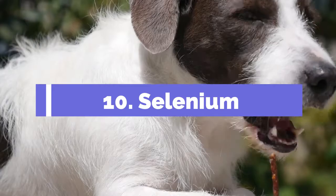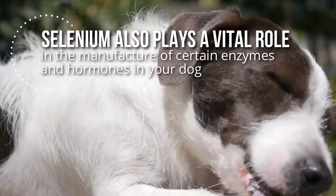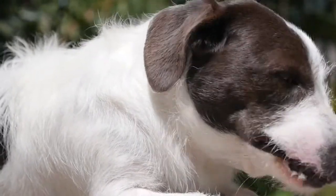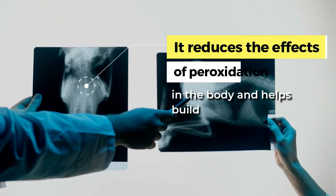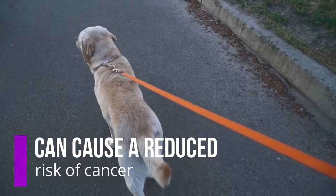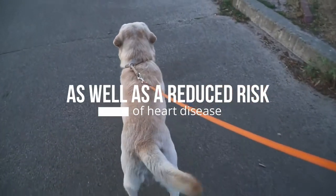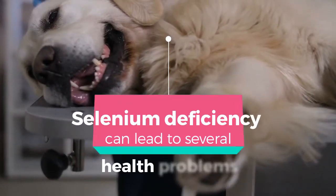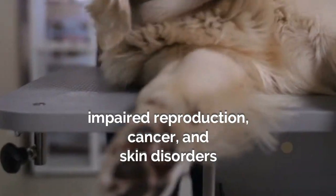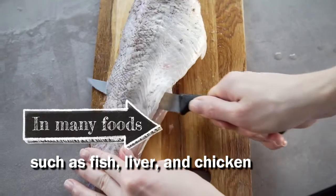10. Selenium. A trace mineral naturally found in many foods, selenium also plays a vital role in the manufacture of certain enzymes and hormones in your dog. It reduces the effects of peroxidation in the body and helps build the immune system. This nutrient can also cause a reduced risk of cancer, as well as a reduced risk of heart disease. Selenium deficiency can lead to several health problems, including impaired reproduction, cancer, and skin disorders. It can be found in many foods, such as fish, liver, and chicken.